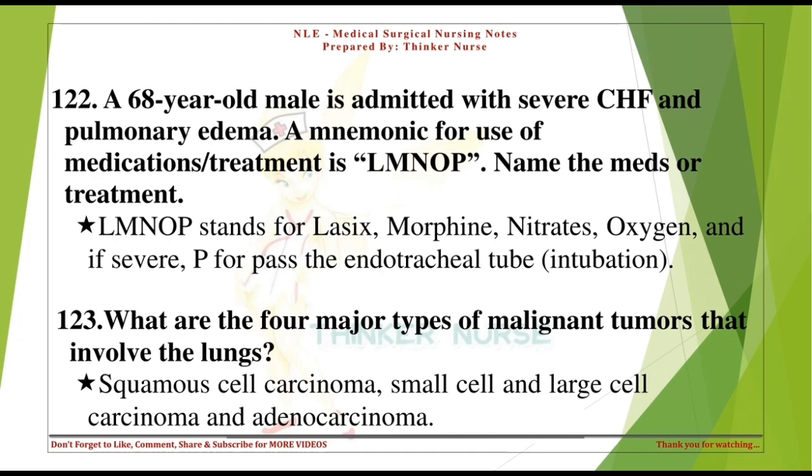What are the four major types of malignant tumors that involve the lungs? Squamous cell carcinoma, small cell carcinoma, large cell carcinoma, and adenocarcinoma.